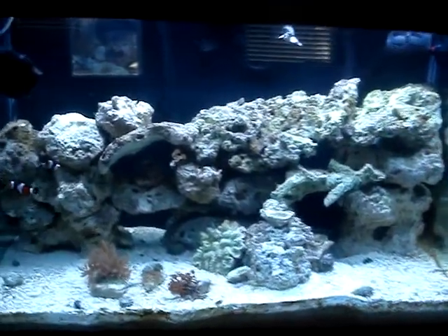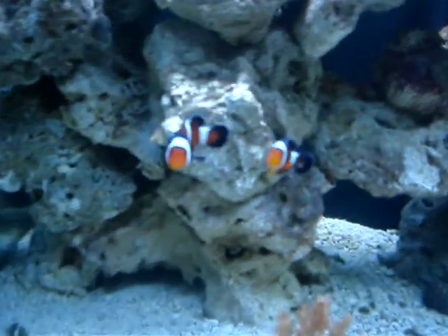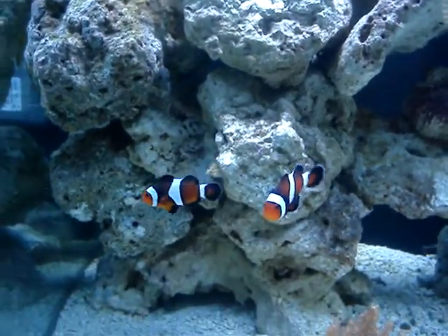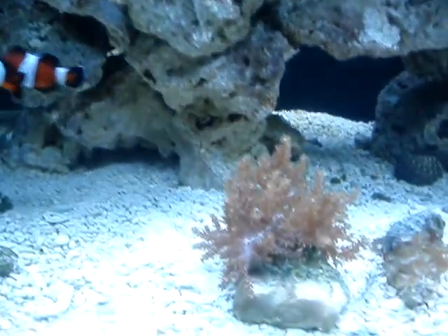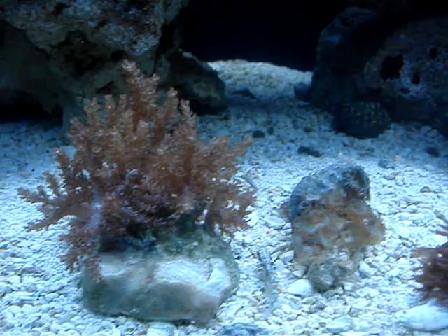We just got some new additions. This is our Mocha Clownfish. They're really, really cool. Our coral. Our goby's down there eating. Little goby.